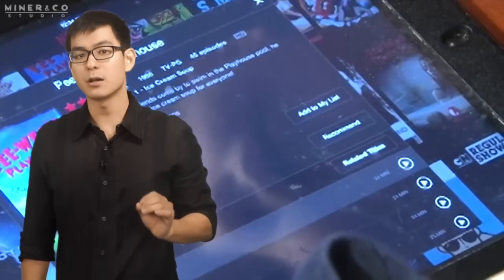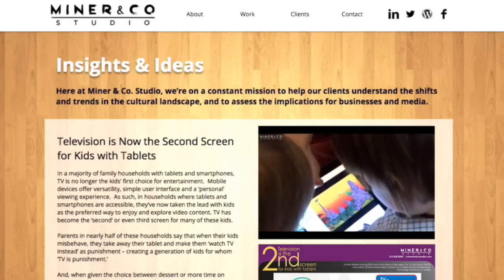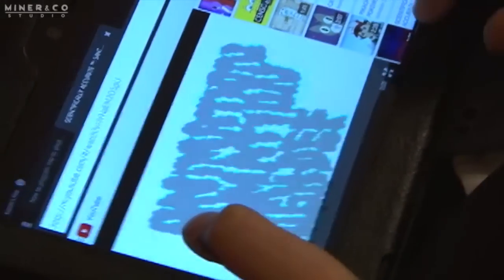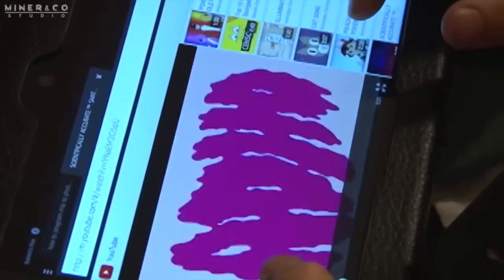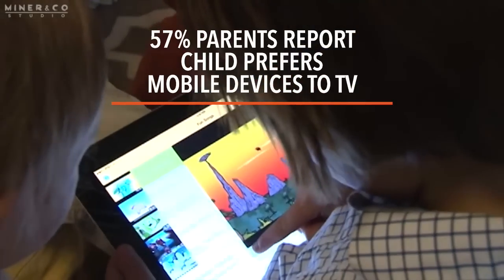That ties in with a study showing children nowadays consider TV-only access as punishment. Research by a mentoring company says TV is now only the second screen for kids, with 57 percent of parents reporting their child prefers mobile devices over TV.